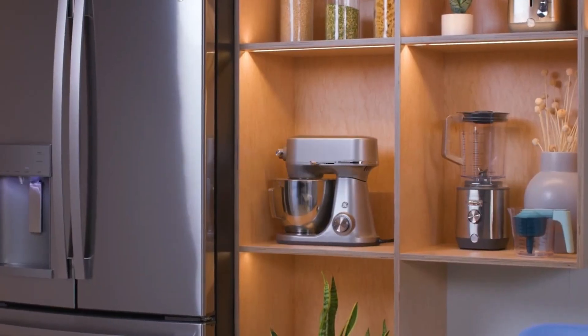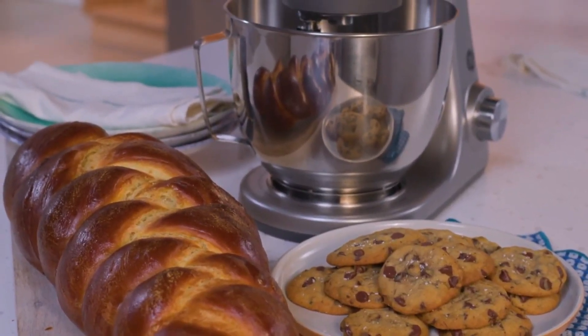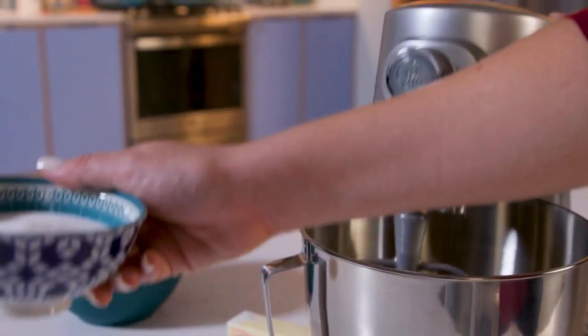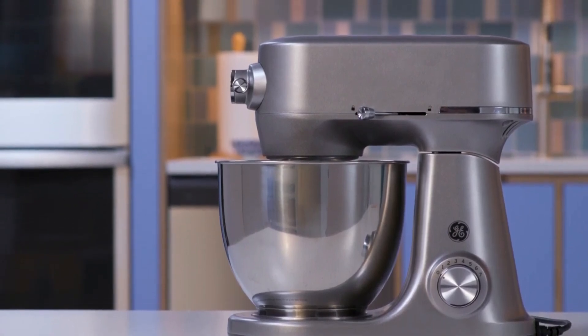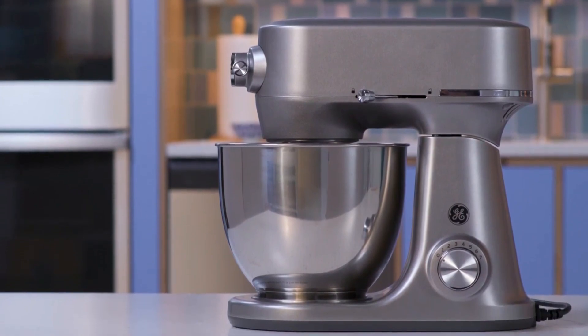They also noted that the machine was quite lightweight, making it easier to lift or put away than others we tested. However, this didn't cause it to move around during operation — it stayed perfectly still on the countertop. When mixing the whole wheat bread dough, the GE mixer was the top performer of the day. We used it to mix the dough for 10 minutes, and during that time the motor didn't become too hot, the machine didn't jolt around on the counter, and it didn't become excessively loud. The resulting dough was slightly sticky, but quite elastic and easy to work with.